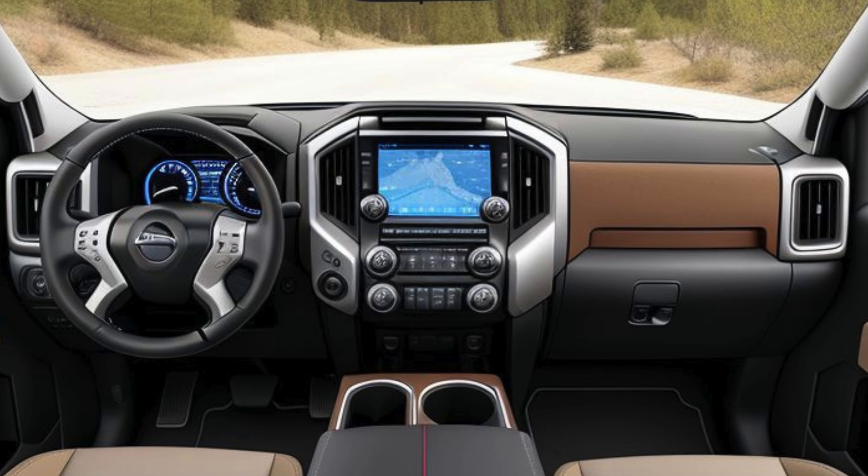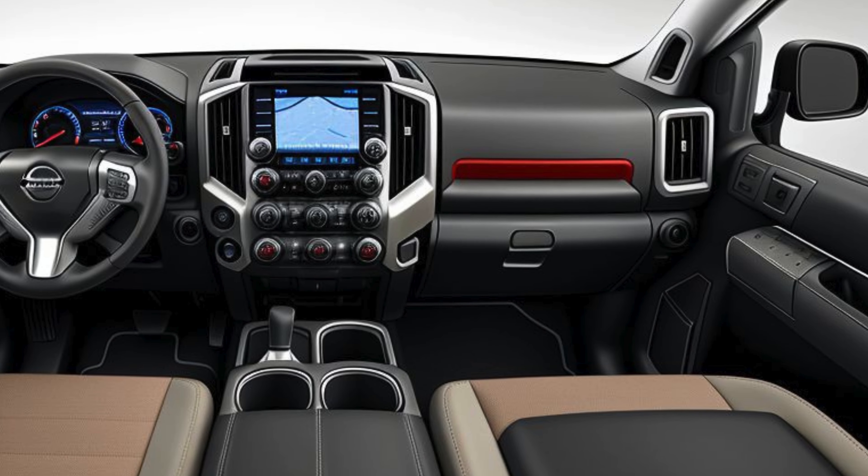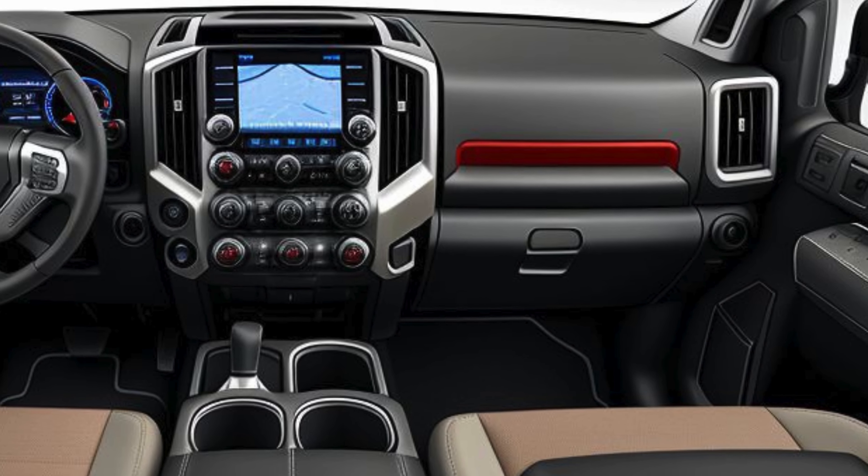The 7-inch digital instrument cluster provides customizable displays, including off-road status, tire pressure, and pitch and roll angles, keeping the driver informed at all times.